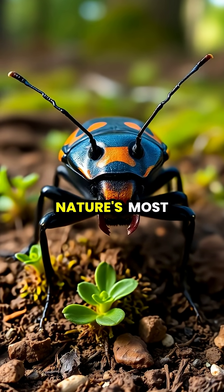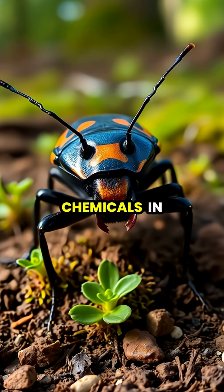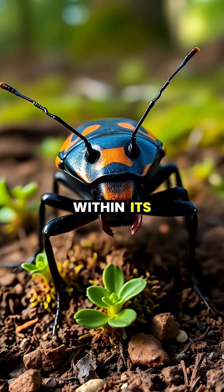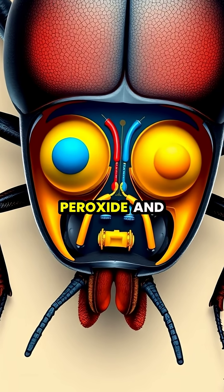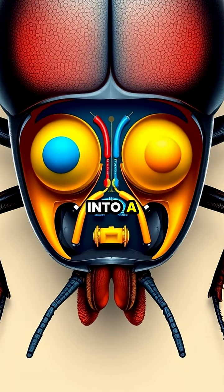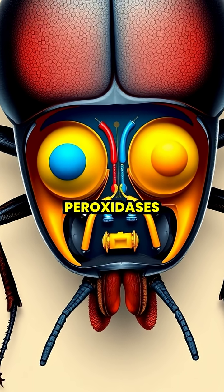The bombardier beetle possesses one of nature's most remarkable defense mechanisms, storing two separate chemicals in specialized chambers within its abdomen. When threatened, the beetle mixes hydrogen peroxide and hydroquinones from these reservoirs into a third reaction chamber containing enzymes called catalases and peroxidases.